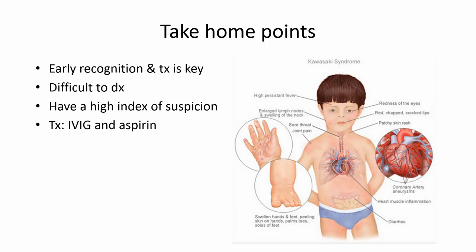Some overall take-home points: early recognition and treatment of Kawasaki disease is key. It can be difficult to diagnose, so we should have a high index of suspicion as emergency medicine physicians. The treatment is IVIG and aspirin.